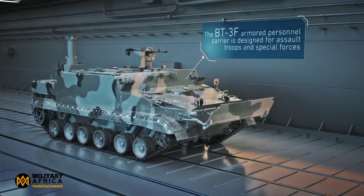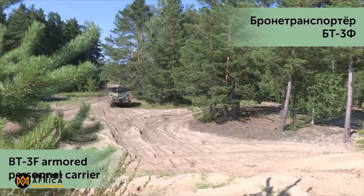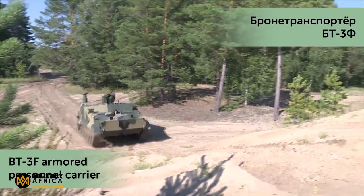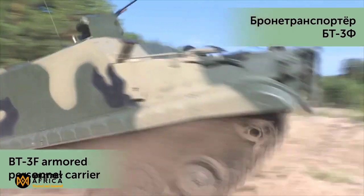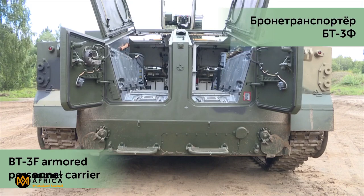The BT-3F, based on the BMP-3F Infantry Fighting Vehicle, is a versatile armored personnel carrier that caters to motorized infantry units, Marines, Coast Guards, and Special Forces. It's a game-changer when it comes to mission versatility and troop safety.